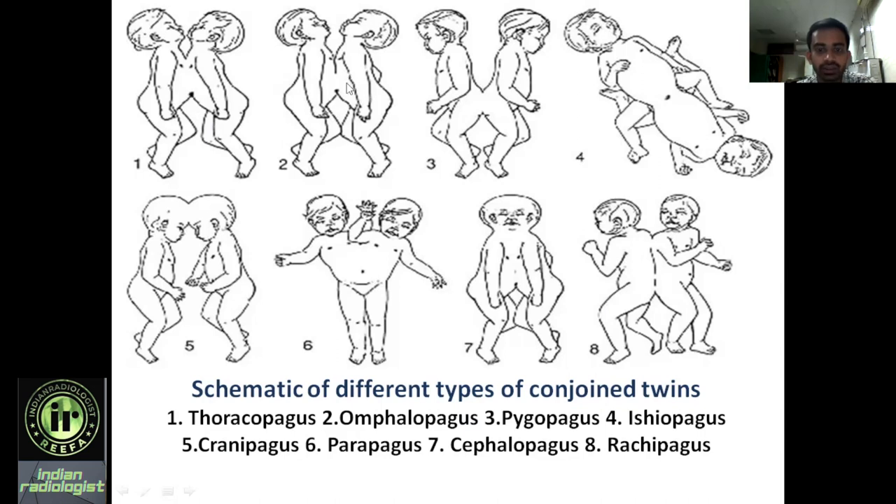Pictorial representations show thoracopagus, omphalopagus, and pygopagus. This is ischiopagus. Craniopagus and parapagus represent ventrolateral area fusion. This is cephalopagus, and this is rachipagus — that is fusion of the back.